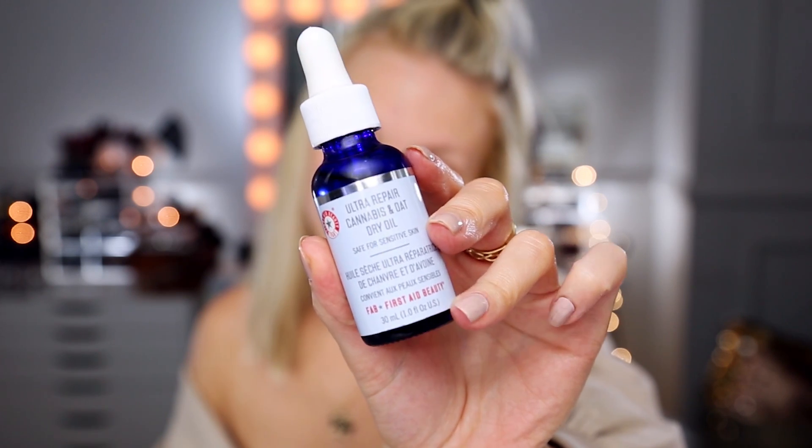Sometimes at night I feel like I need that little extra bit of hydration, and this product is my new ultimate favorite — the First Aid Beauty Ultra Repair Cannabis and Oat Dry Oil. This is safe for sensitive skin and quite possibly my most favorite oil I've ever tried. I did use the Drunk Elephant Virgin Marula Luxury Facial Oil for a while, which is very nice and ultra rich, but I honestly like the First Aid Beauty one way better. It gives that something — that glow — and makes your skin feel so soft. This is one of the only moisturizing products that truly makes your skin look different the next morning; you can still see the glow and super hydration even when you wake up.